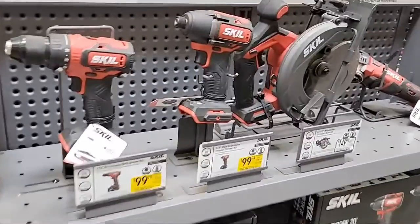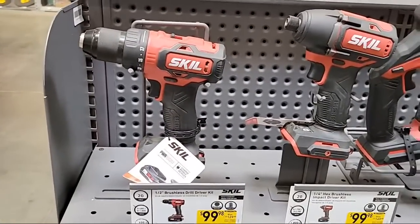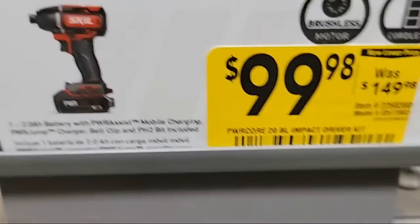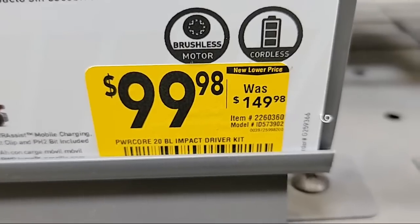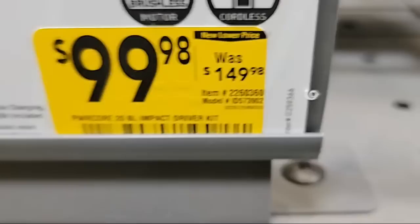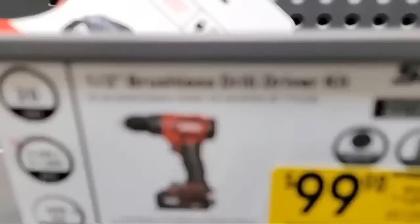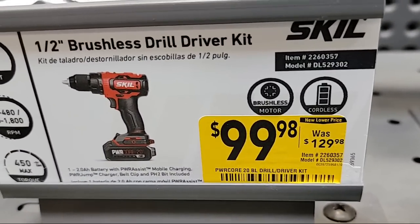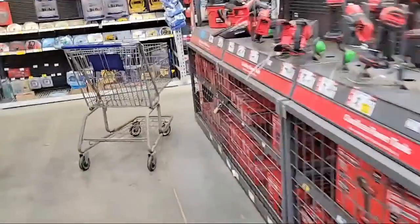Here's the Skill impact driver kit — this one is new lower price, about $50 cheaper than it used to be. And then there's the brushless drill driver kit, down to $98 from $129. I'm going to check on the other side on the Cobalt tools.